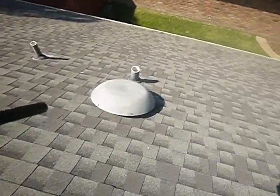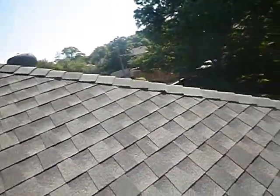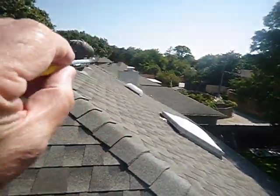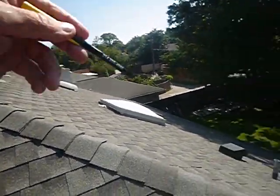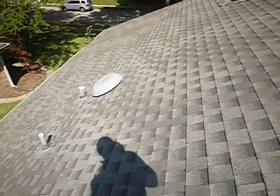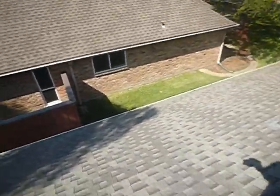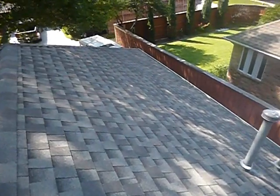See these vents? We have a mixed vent system up here. A mixed vent system can cause short circuits, and the soffit vents won't work properly. It might seem like an improvement, but there are actually codes that say don't do that.